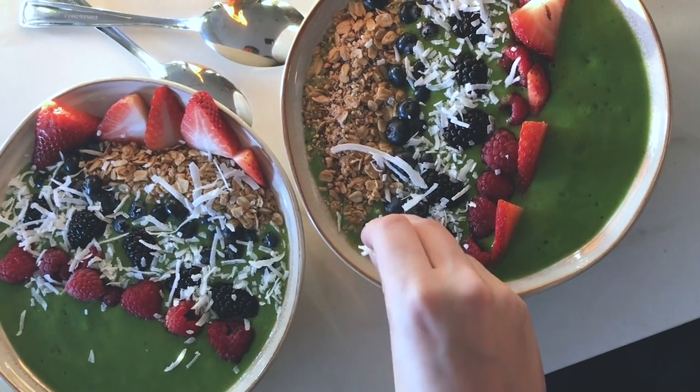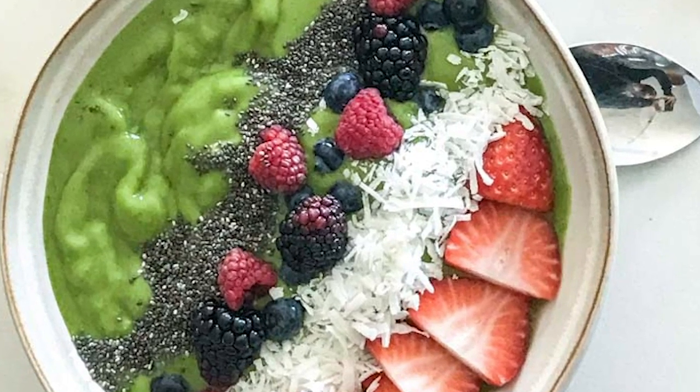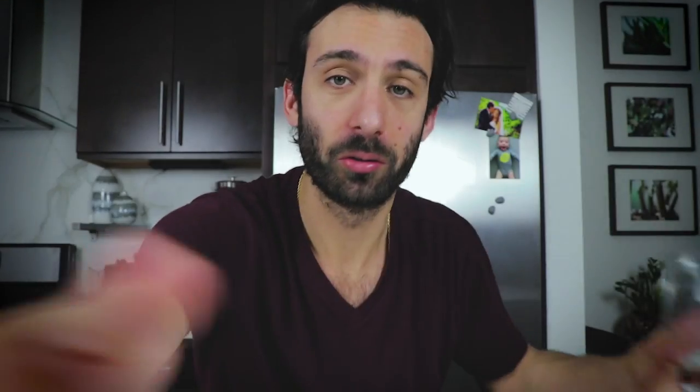Number one: green smoothie. Specifically, we make Caroline's green smoothie — frozen mango, banana, orange, kale, and a little bit of almond milk. Caroline's green smoothie: the creamiest, the best. You cannot taste the greens.